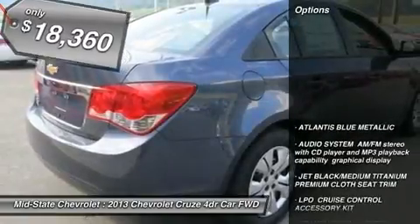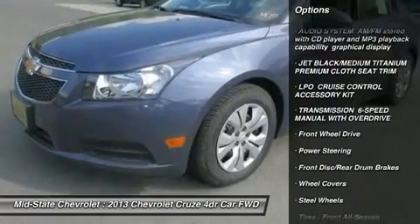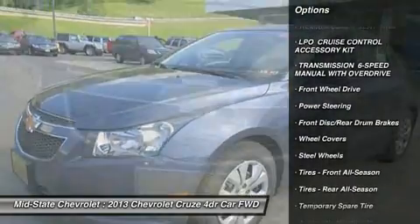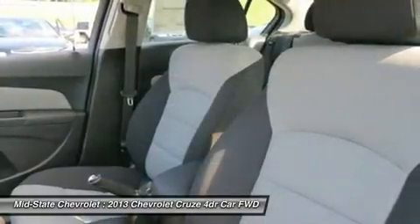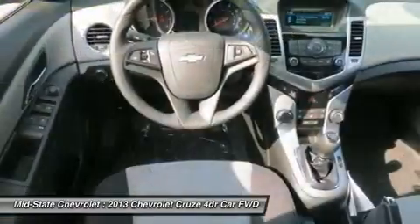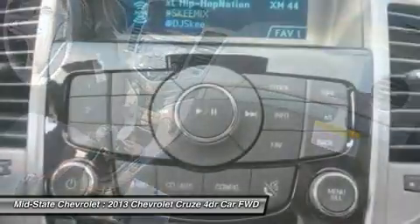Here are some of this vehicle's great options: stability control, anti-lock braking system, traction control, steering wheel audio controls, air conditioning, adjustable steering wheel, power steering, keyless entry, floor mats, AM-FM stereo radio.